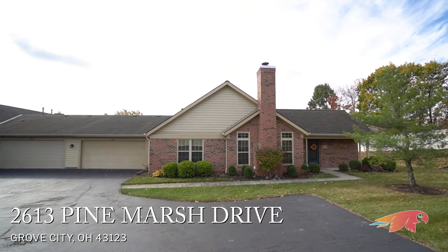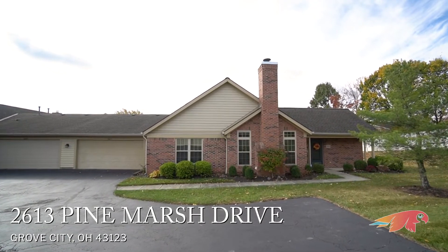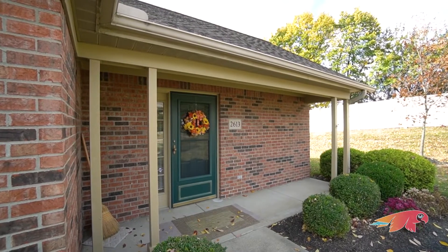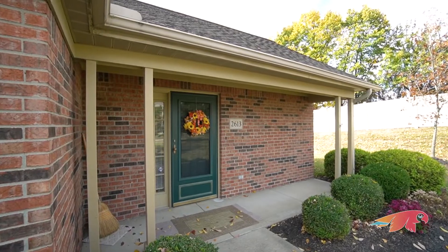Pine Manor is a popular condominium neighborhood known both for its community social gatherings and for its nice peacefulness at the same time. This single-story unit has a one-step entry from the sidewalk into the front doorway, so if no stairs is what you're looking for, this is pretty much as good as it gets.